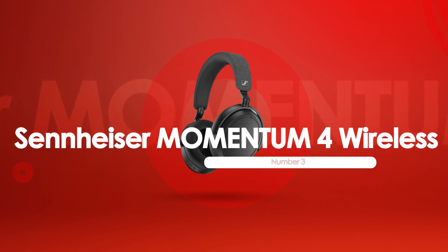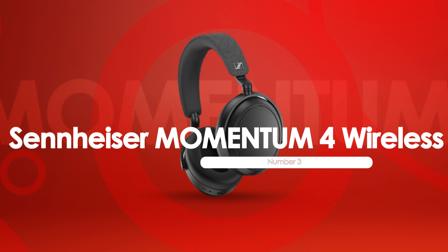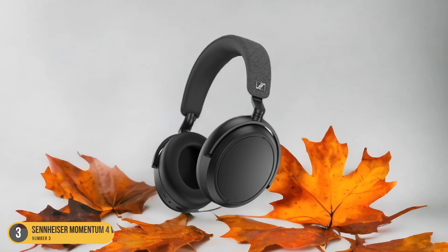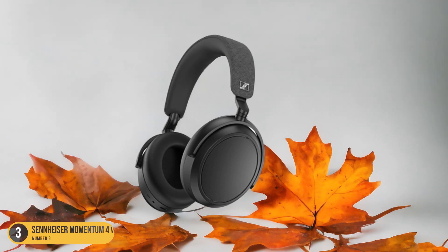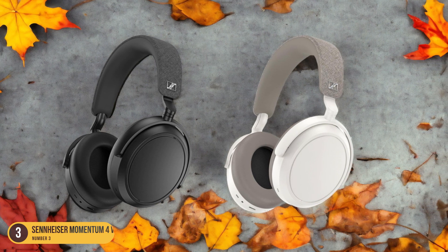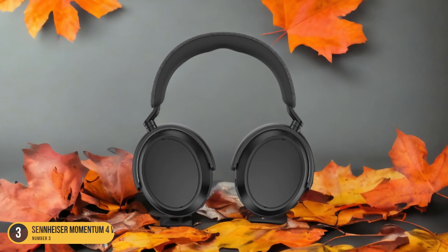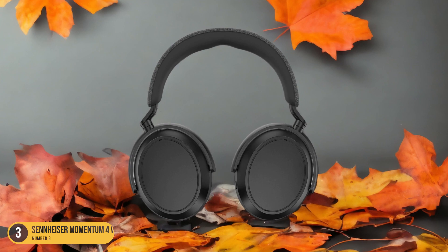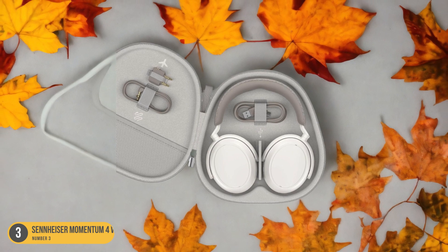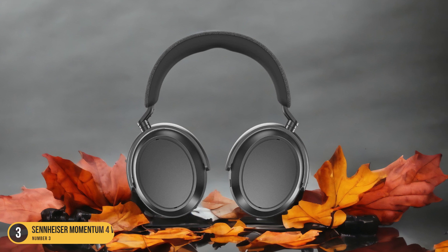At number 3, we have the Sennheiser Momentum 4 Wireless, highlighted for battery life. With impressive battery longevity, these headphones redefine convenience for music enthusiasts on the go. They boast an outstanding battery life of up to 32 hours on a single charge, ensuring that your music never has to stop. Whether you're traveling, working out, or simply enjoying your favorite tunes at home, the Momentum 4 Wireless provides uninterrupted listening pleasure. The fast USB-C charging feature is a game-changer, offering three hours of playback with just a quick 10-minute charge.